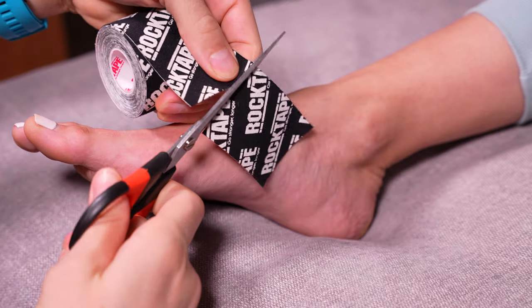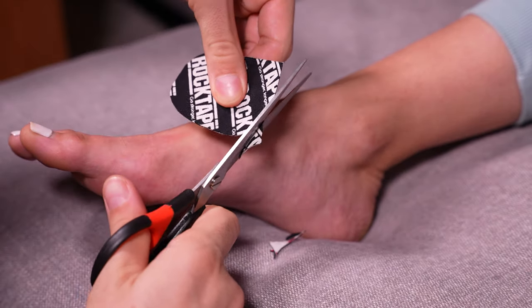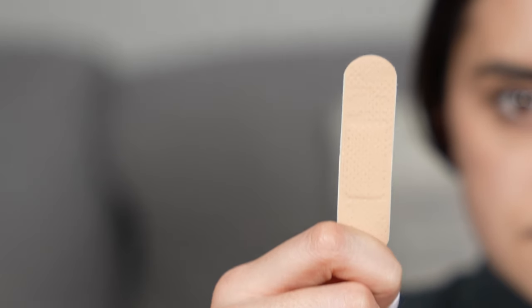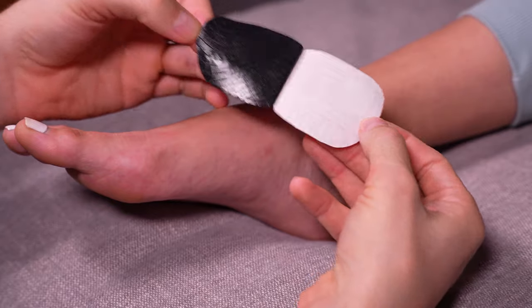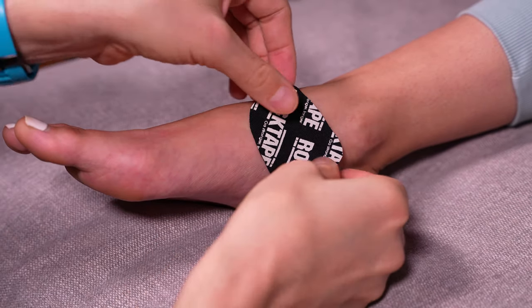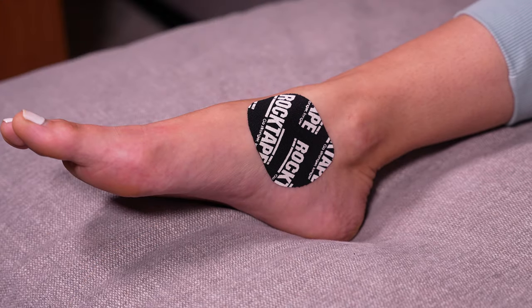One of the easiest and most common areas is the navicular bone, a bony prominence on the inside of the foot. Notice I'm rounding the corners just like a band-aid — this helps significantly with preventing the tape from falling off. Use a piece of tape larger than your hot spot to help distribute the stress, and take care when laying the tape so the edges lay flat with no ridges or creases.